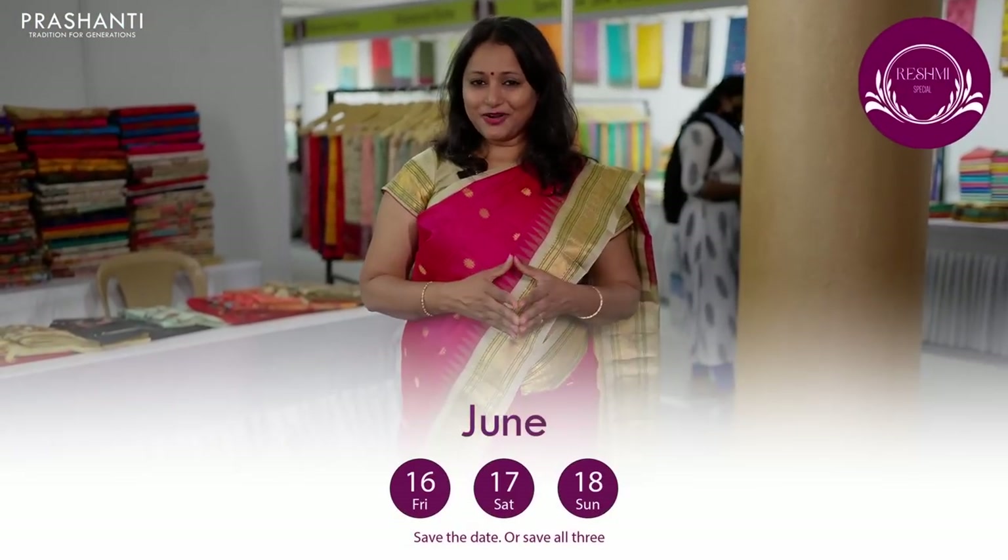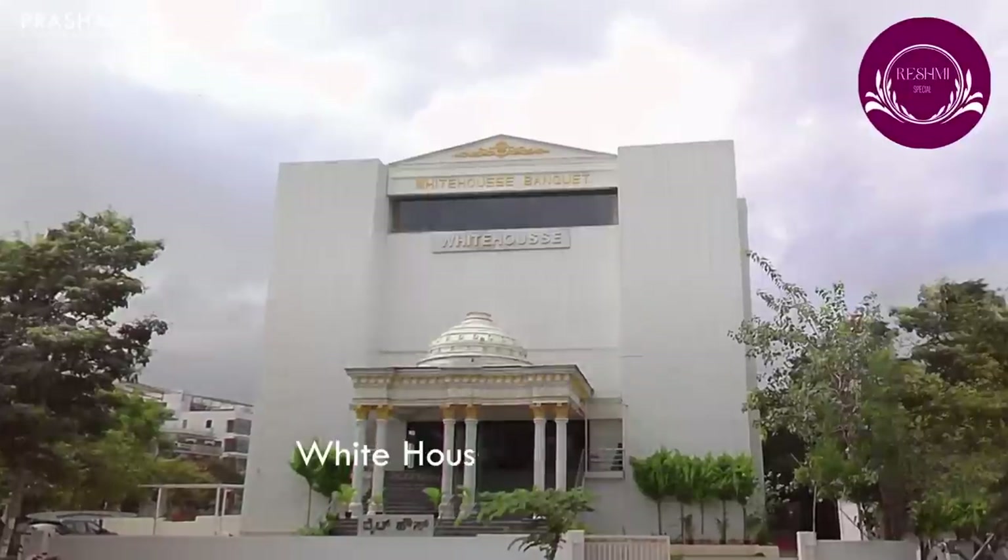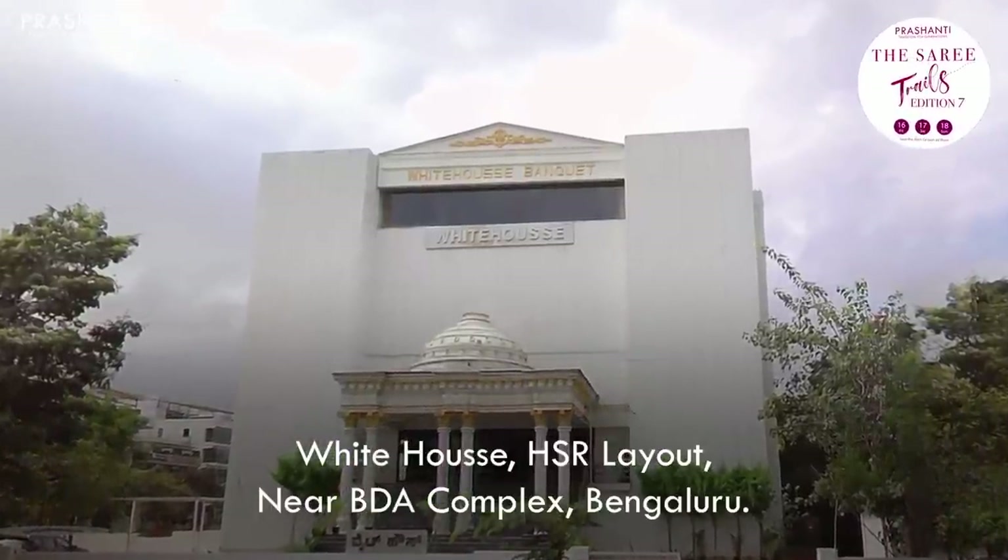So that was a quick walkthrough. People in Bengaluru, we are here on 16th, 17th and 18th of June — that is Friday, Saturday and Sunday at the White House HSR Layout near BDA complex. We welcome you all to be part of this Grand Saree Trails, and I am sure it is going to be a feast for all the saree lovers.